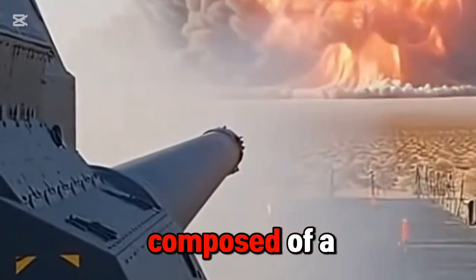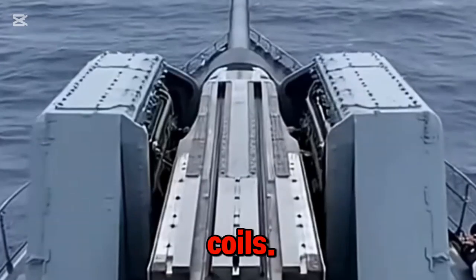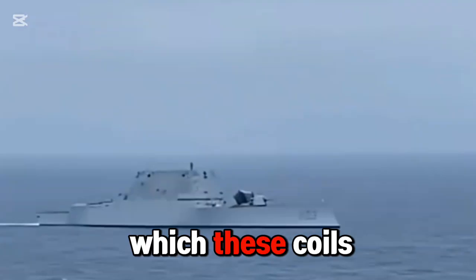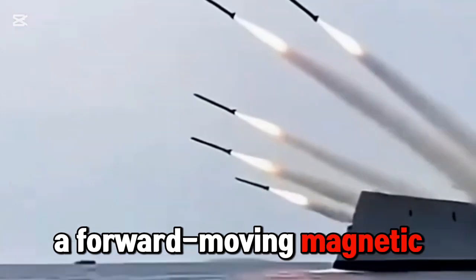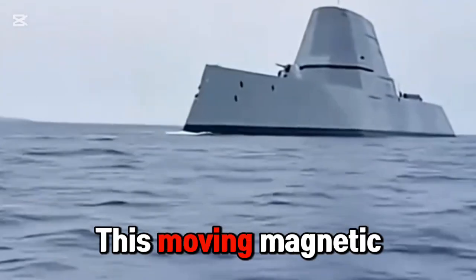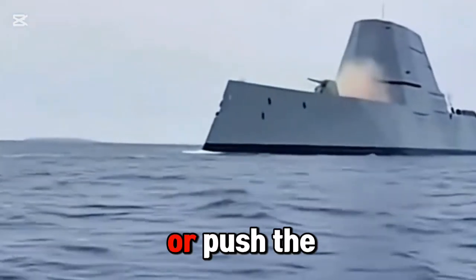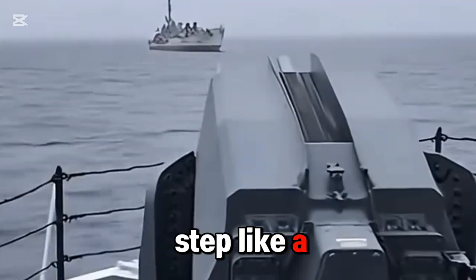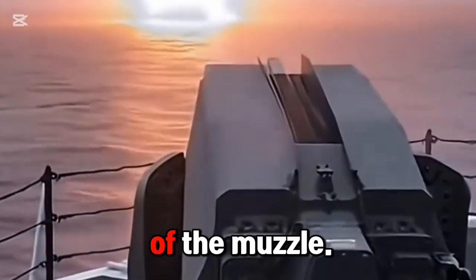Its barrel is composed of a series of fixed coils. When fired, by precisely controlling the order in which these coils are energized in sequence, a forward-moving magnetic field is generated. This moving magnetic field will attract or push the projectile with the coil, accelerating step-by-step like a relay until it is pushed out of the muzzle.